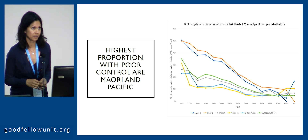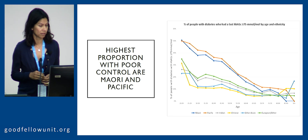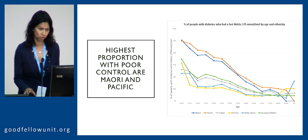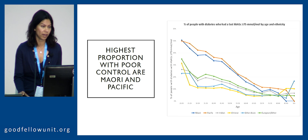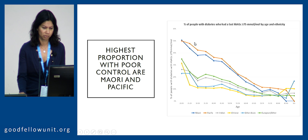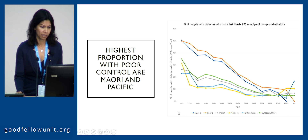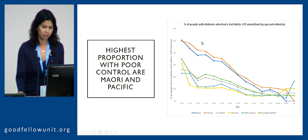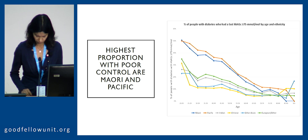When we look at our statistics — these are Counties Manukau statistics from Wing Chen — who looked at the proportion of people with HbA1c above 75, predominantly in the red and blue, representing Māori and Pacific people. If you see the age across the x-axis, the most worrying aspect is that younger people are having the worst control, and that has implications for all those complications that we wish to avoid.